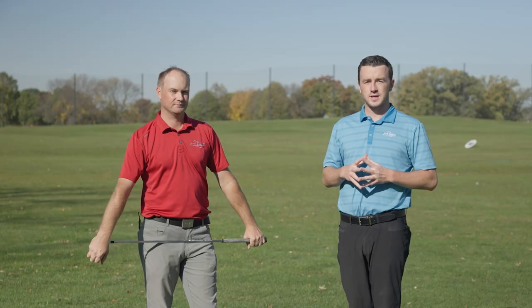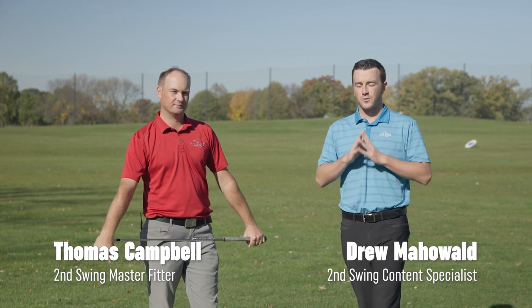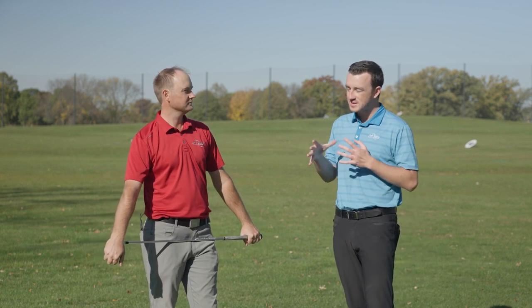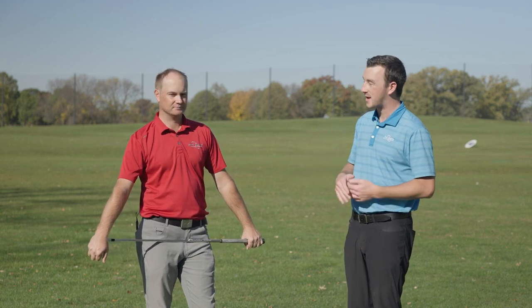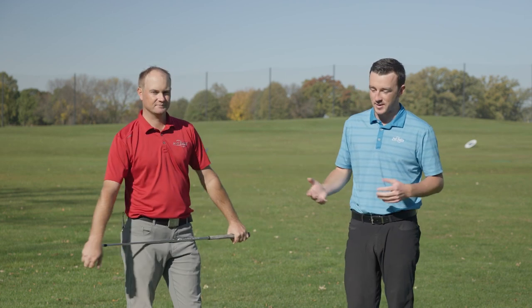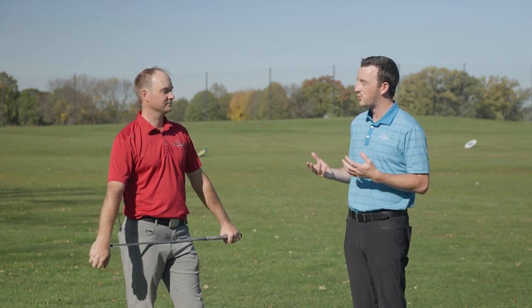Hey there golfers, I'm Drew Mahold of Second Swing Golf. Today I'm joined by Thomas Campbell, Master Club Fitter at Second Swing. We are outside on the driving range. It's a wonderful fall day today, but we're here because recently the weather's been kind of flip-floppy — we've got some cold days, some warm days, and so now we're curious about adding layers. Does adding layers to your attire change your golf swing and your golf performance?